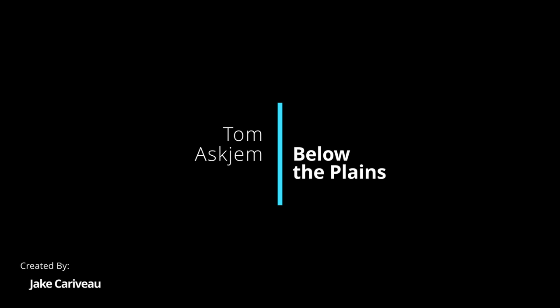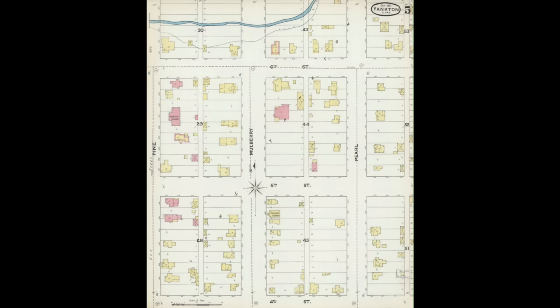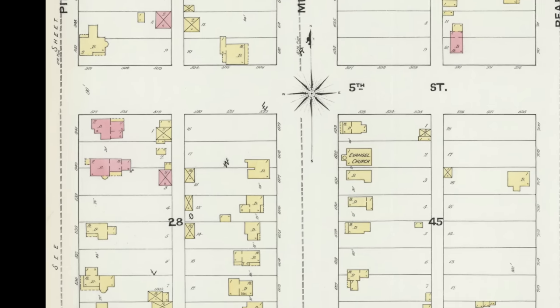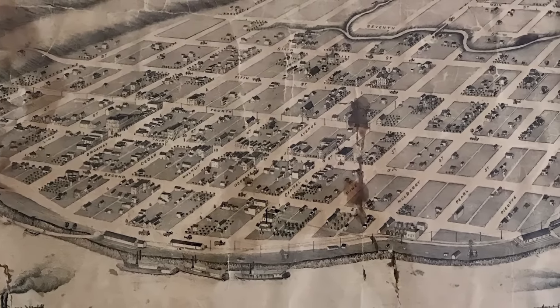I'm in Yankton, South Dakota, and the property I'm standing on shows up on an 1890s map. There's also an 1870s map that shows buildings in this vicinity. I got permission to excavate the backyard in search of artifacts left over, so I'll take a walk around back and see what we can find.